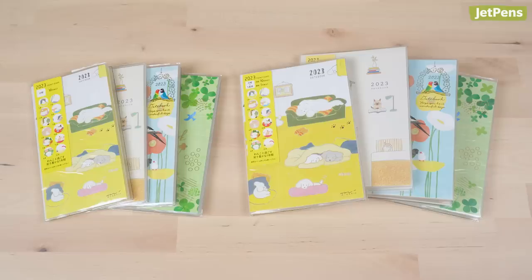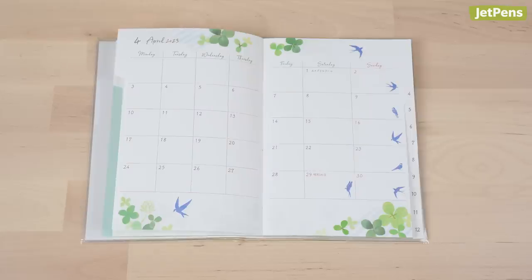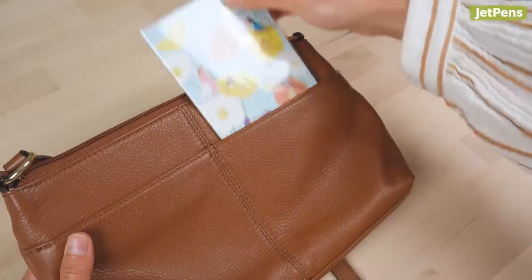Mirori Pocket Diaries are adorably illustrated and perfectly sized for purses and small bags. They're color-coded with unique illustrations and colors for each month. The standard version has weekly spreads with space on the right-side page for extra notes. The slim version skips the weekly pages for a sleek planner you can carry anywhere.